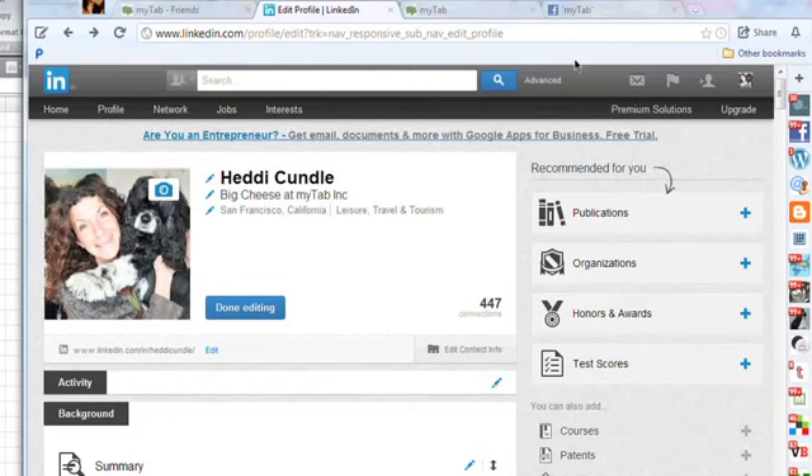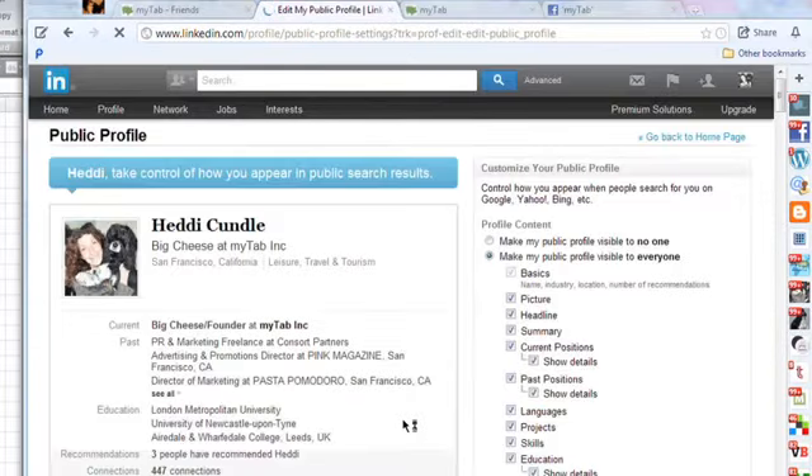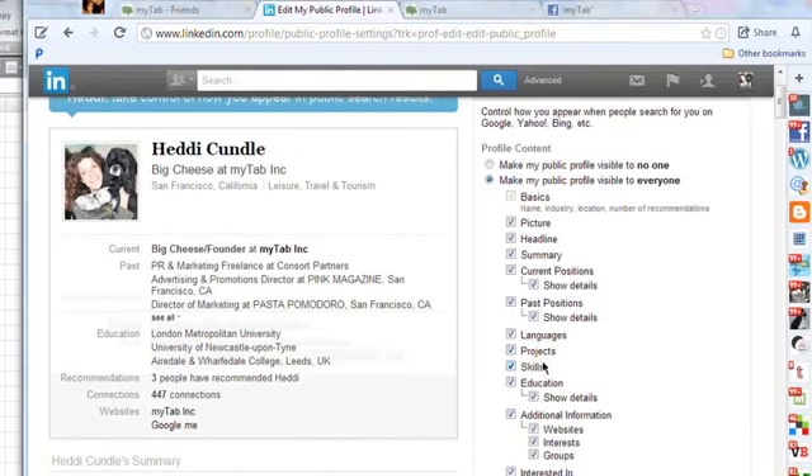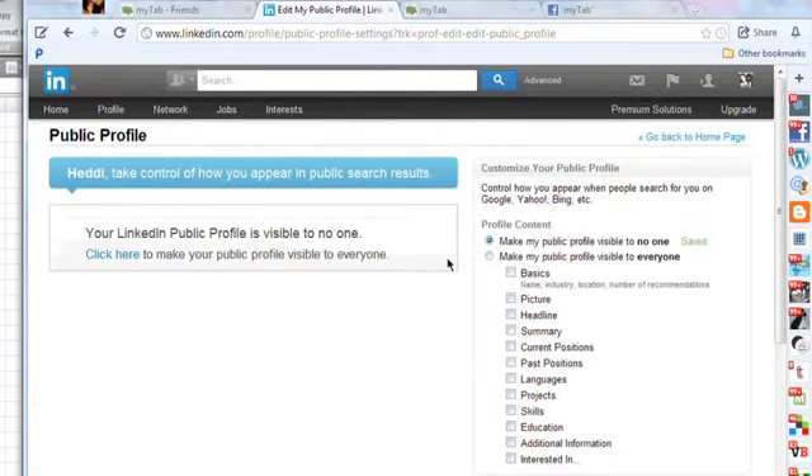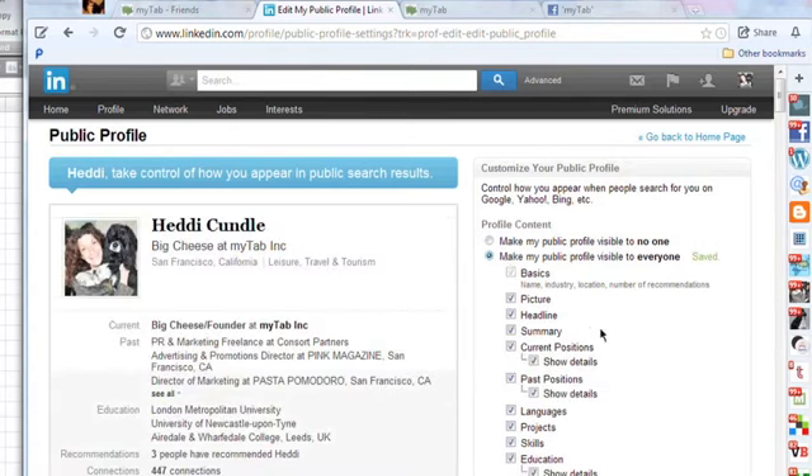Okay, so we're on my LinkedIn account here. There's Muppet. It's linkedin.com/HedyKundal. You're going to click Edit down here, and then you can make it public — visible to everybody. I'm going to make it visible because I'm very proud of what I've achieved in my company and my muppet. You can make it private so it's visible to no one, or you can make it public again — it takes two seconds.